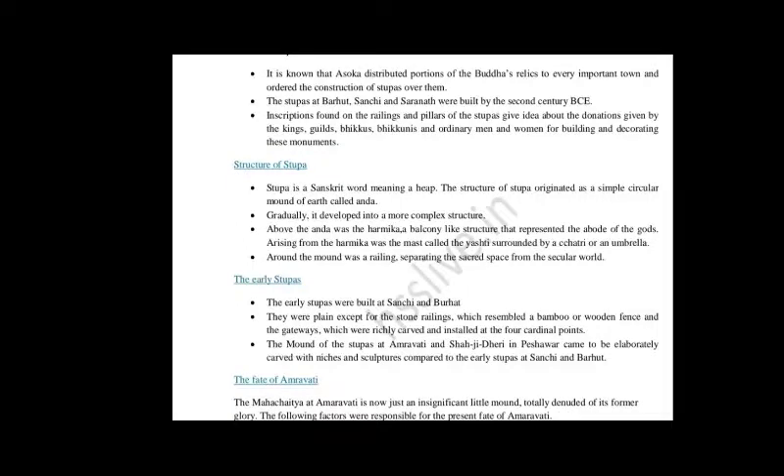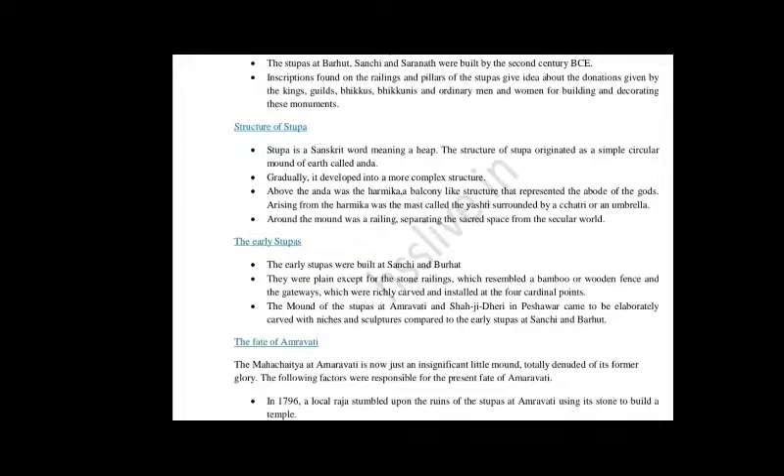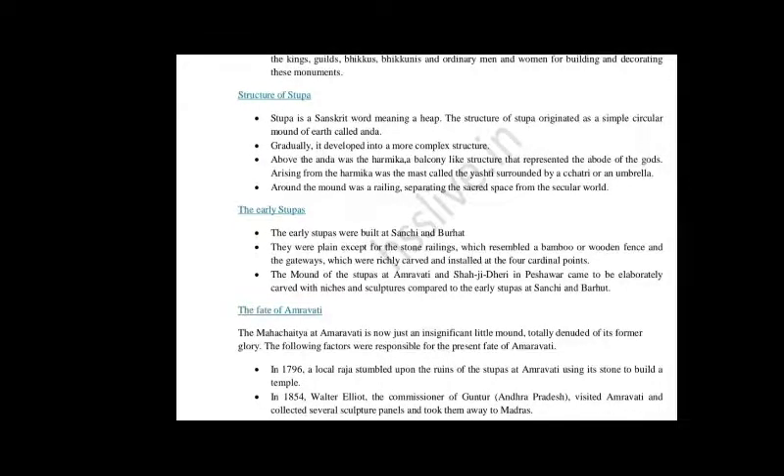Now we come to the structure of the Stupa. Stupa is a Sanskrit word meaning a heap or collection. The structure of Stupa originated as a simple circular mound of earth called Anda. Gradually it developed into a more complex structure. Above the Anda was the Harmika, a balcony-like structure that represented the abode of the gods. Arising from the Harmika was the mast called the Yasti, surrounded by a Chhatra or umbrella. Around the mound was a railing separating the sacred space from the secular world.